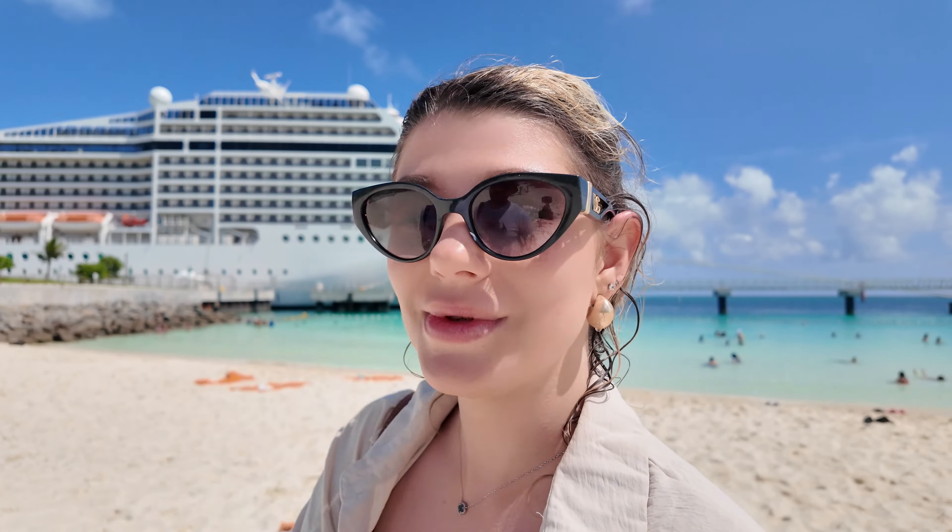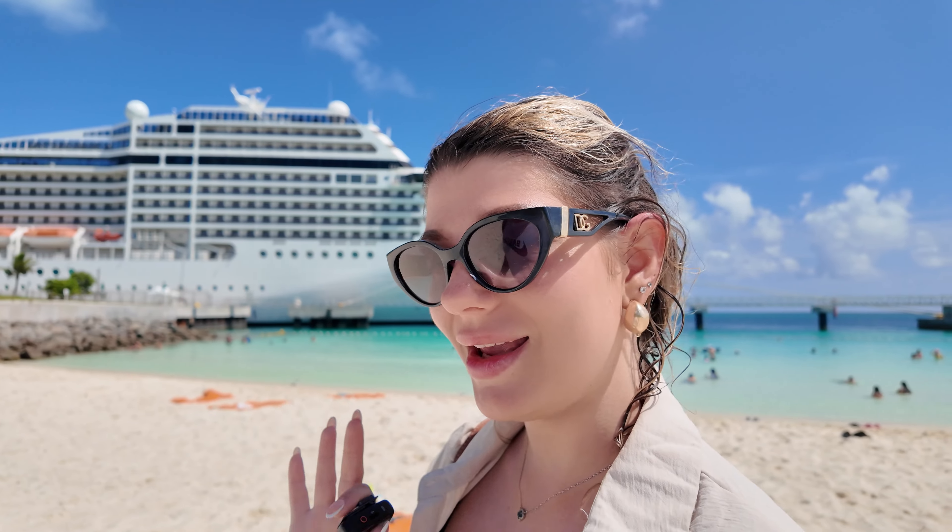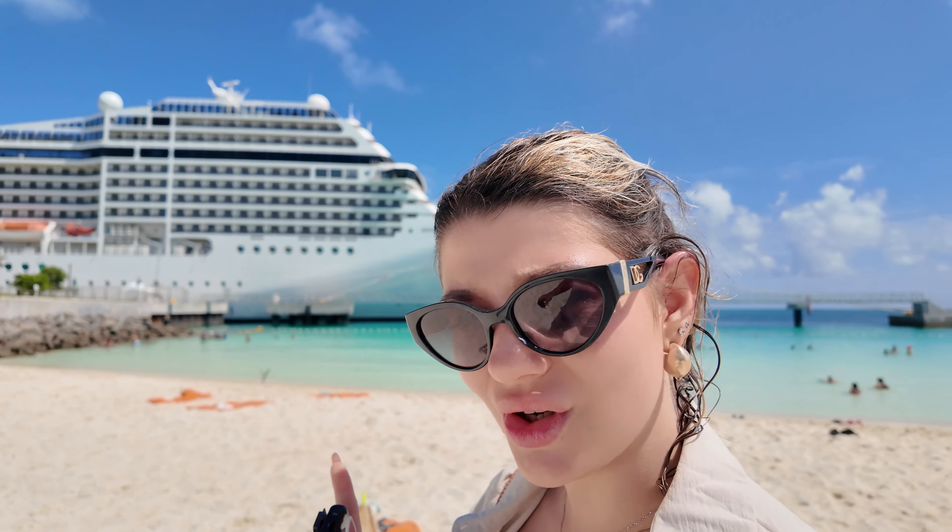I forgot to mention — somebody stole our towels from the chairs! We bought them in Nassau. I hope whoever took them is enjoying the towels.